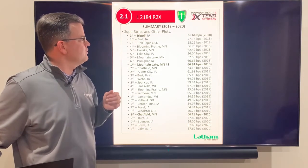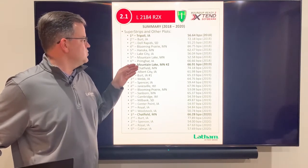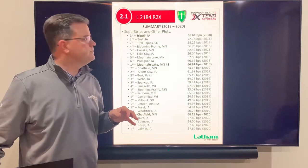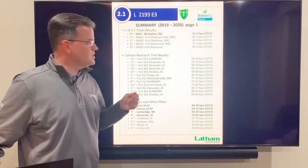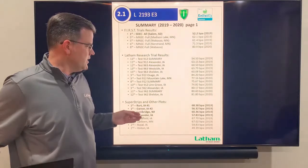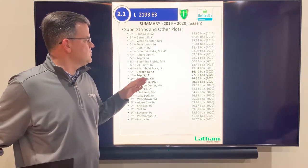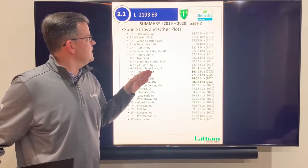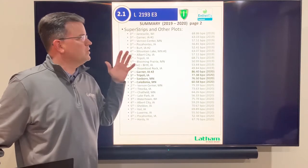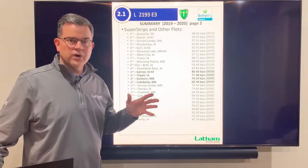The 2184 has been a superstar in our Xtend lineup for several years — it won super strips in 2018, 2019, and 2020. A 2.1 maturity, really high-yielding Roundup Ready 2 Xtend. Next, the 2193 could be our top seller. Big wins in South Dakota and the first trials in 2019, plus four big wins in super strips in 2020 — at 86 bushels at Garner, Iowa; 77; 76; and 60 bushels. It's a real high yielder and also an Ironclad, so great offense and defense.